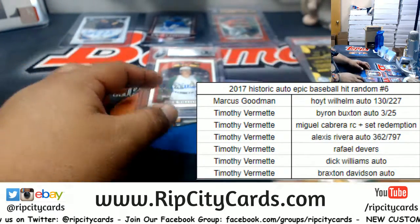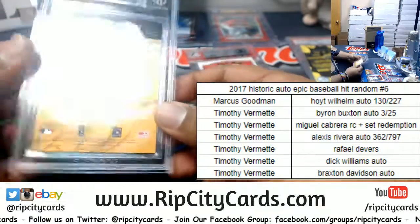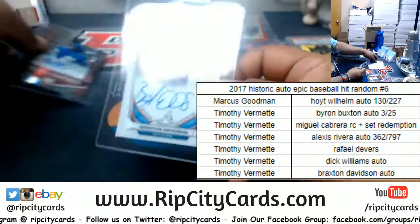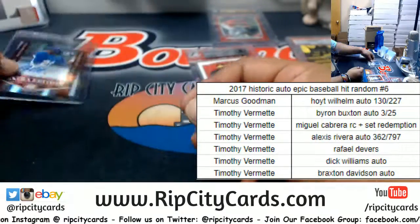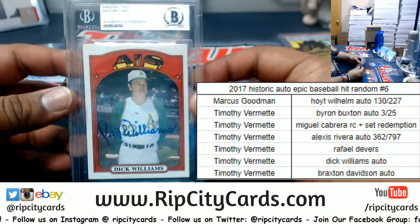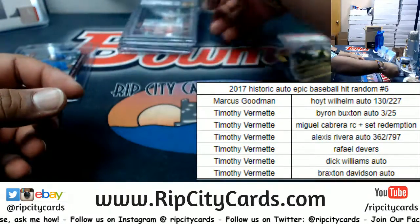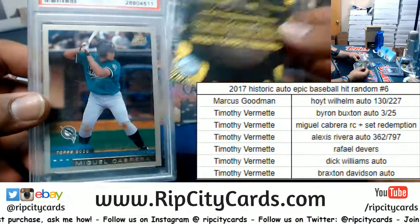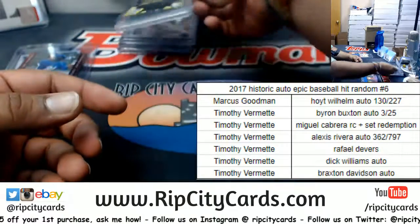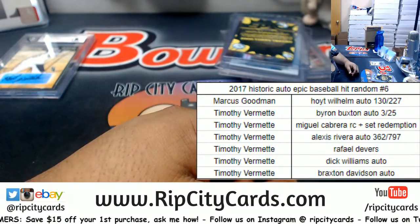All right, so Marcus — you will be receiving the Hoyt Wilhelm autograph, which is 130 of 227. And Timothy, you get everything else: the Braxton Davidson, Alexis Rivera 362 of 797, the Rafael Devers 10 Pristine, Dick Williams, the Byron Buxton 3 of 25, the 2000 Topps Traded complete set redemption, and the Miguel Cabrera PSA 9 rookie card. Pretty sweet. That'll do it — thank you very much, we'll get it out to y'all.